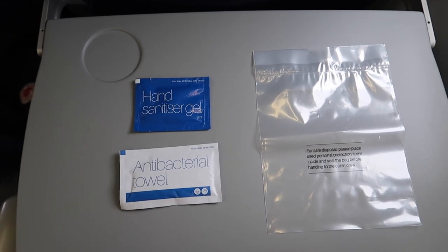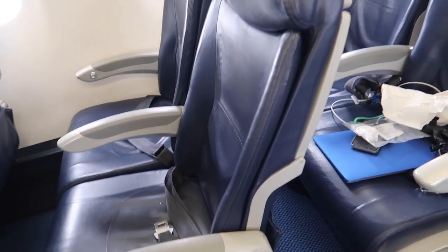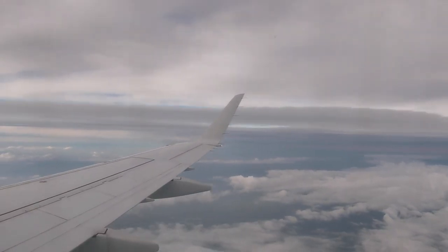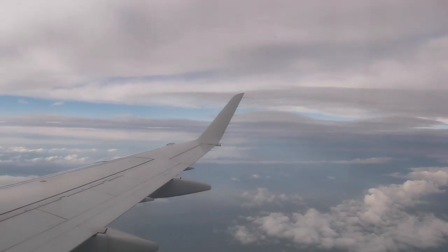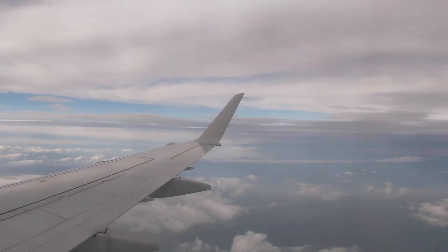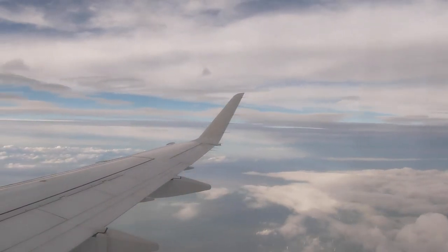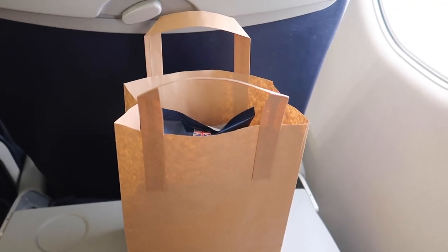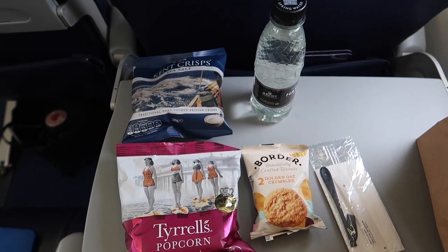On this flight the crew handed out disinfection wipes and hand sanitizers. You can also recline the seats a bit. Later the crew handed out snack bags — they came with water, crisps, popcorn and biscuits.